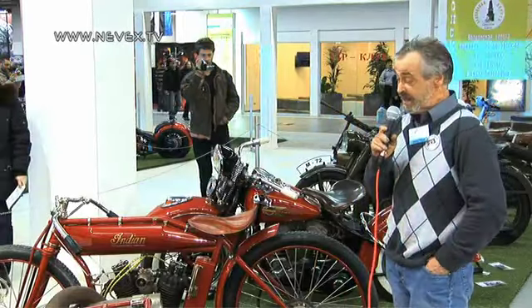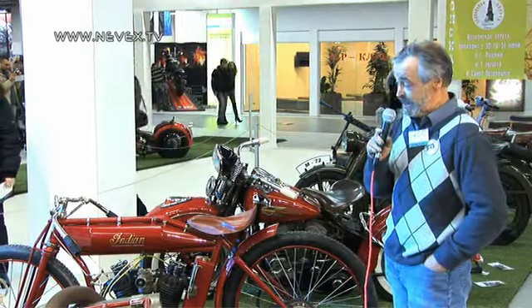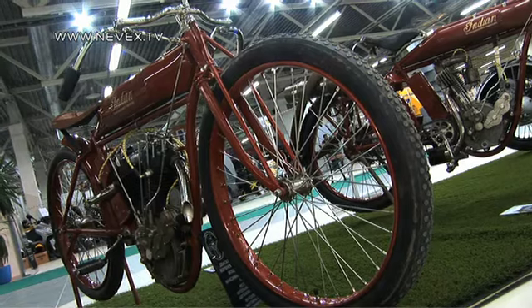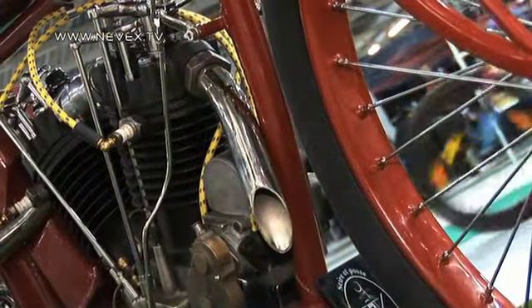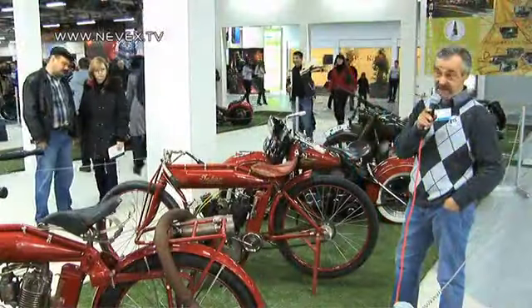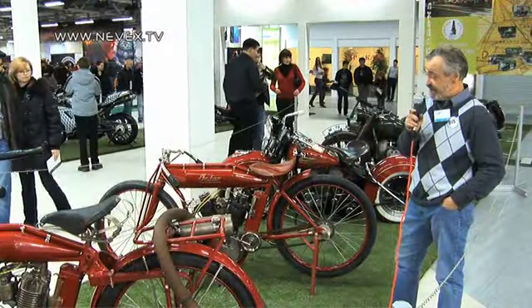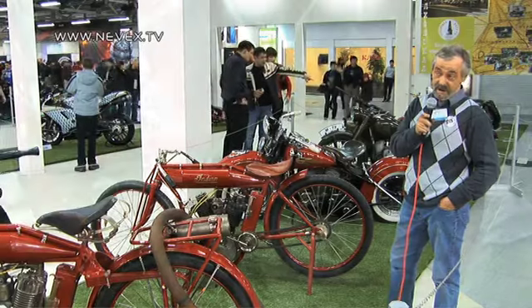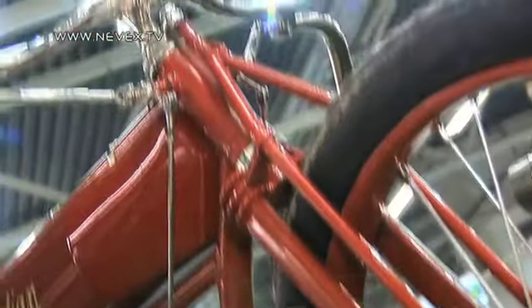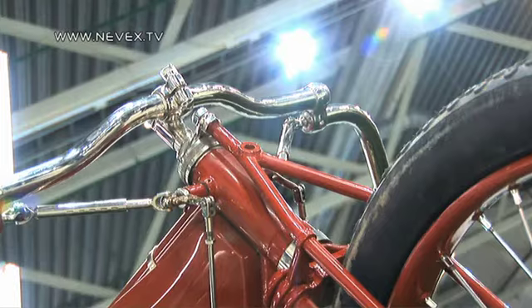Это мотоцикл фирмы Indian, спортивный, для трековых гонок по деревянному треку. Он имеет двигатель объемом 1000 кубов, 8-клапанный спортивный двигатель. Мы взяли его в 2015 году на аукционе eBay по всему миру. Покупали для него детали в течение трёх лет и постепенно реставрировали.